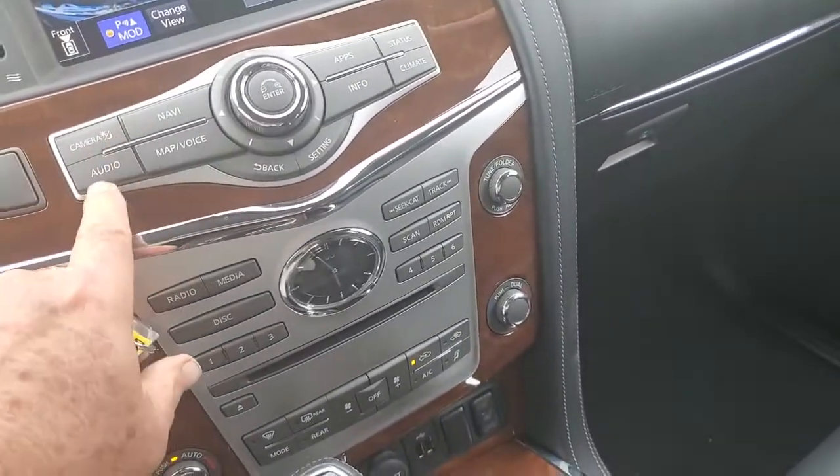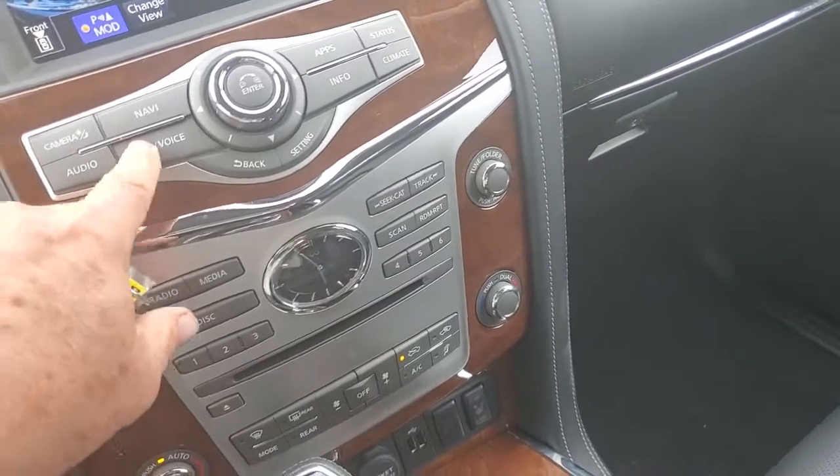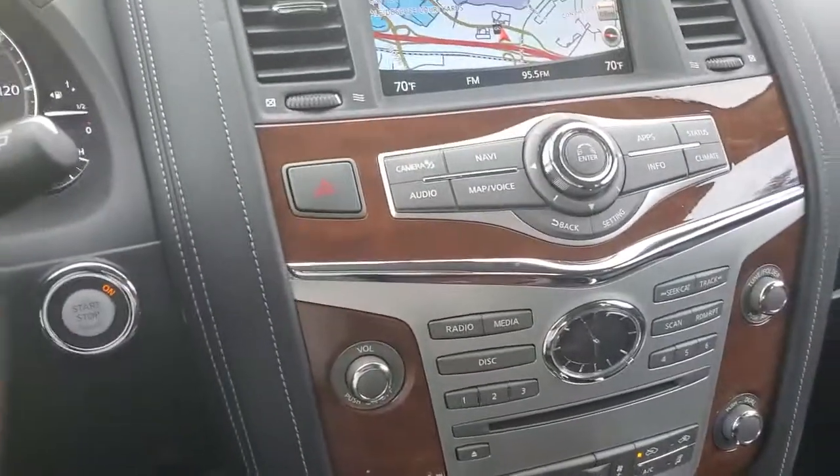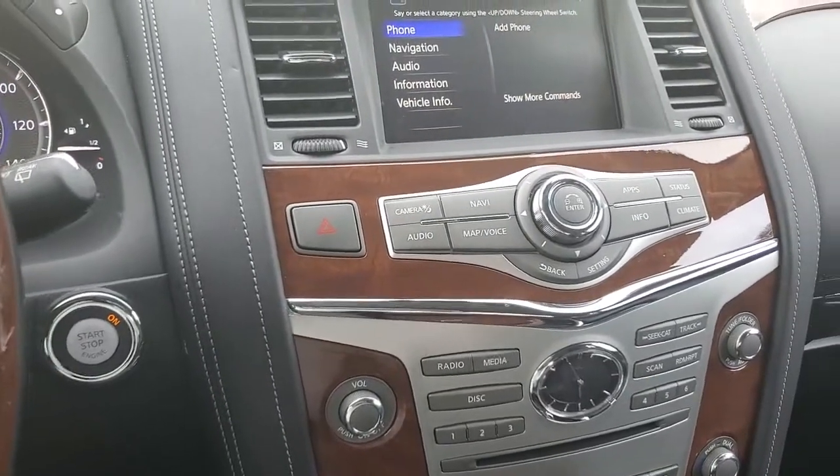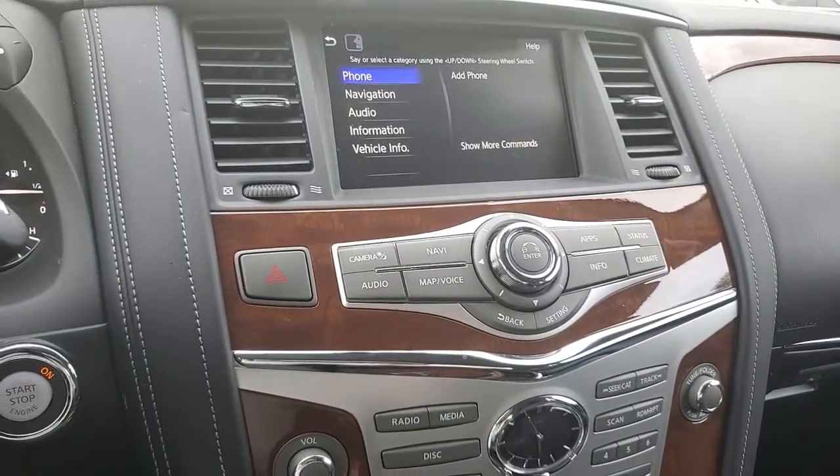Cameras. Navigation. Voice commands. Bluetooth audio — you can interrupt voice prompts and speak a command immediately.